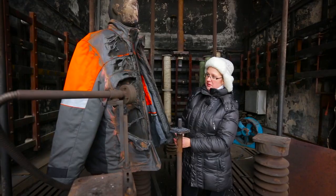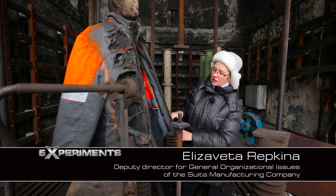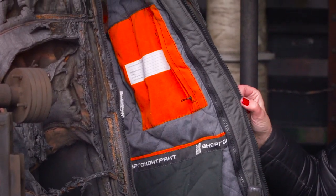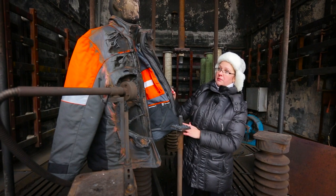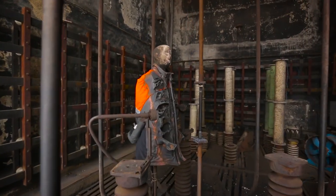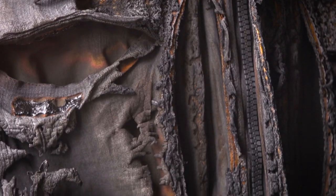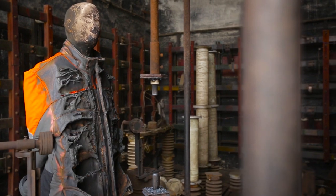The outer layer is strongly carbonized and partially destroyed to a great extent in certain places. However, the inner layer remains untouched and undamaged and preserves its color. This is the suit of an employee of Russian Railways — it is a year and a half old, but it still preserves its protective qualities.